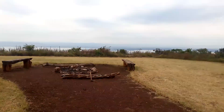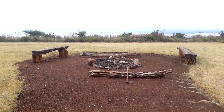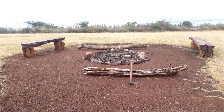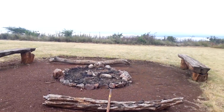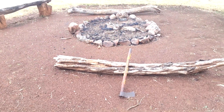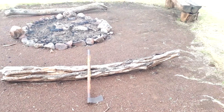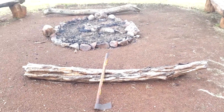The fireplace has two bench trees where you can make a fire — a campfire, a bonfire — and tell stories by the fire. There is also something to make small pieces of wood.